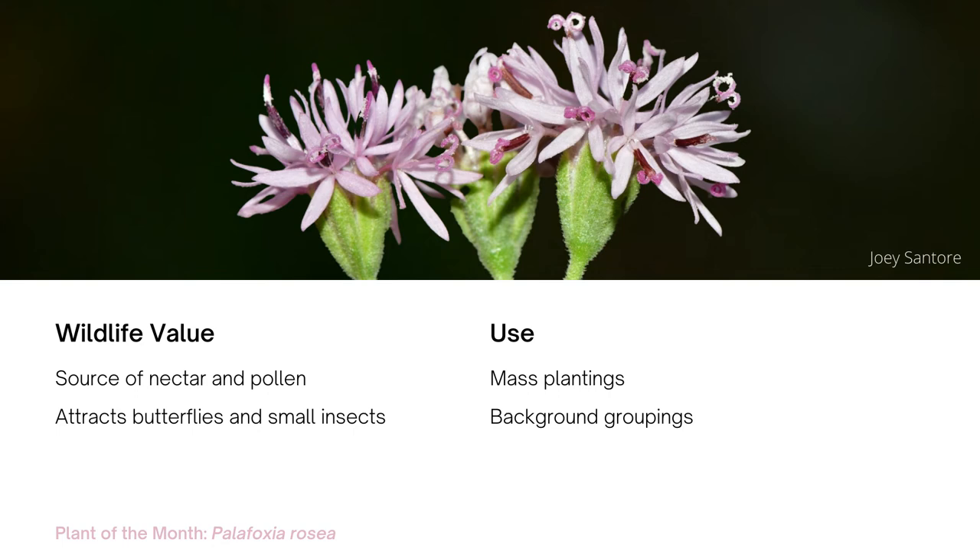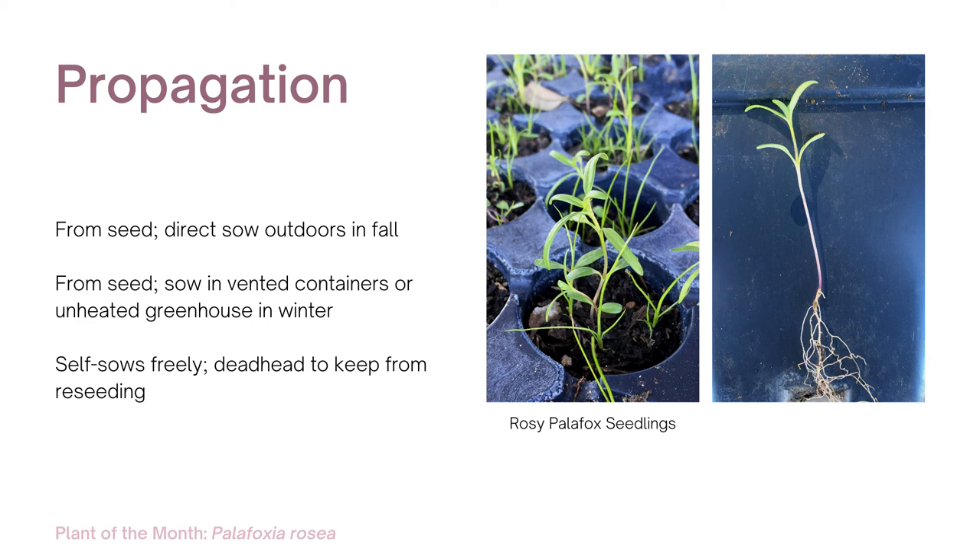Producing abundant nectar and pollen, Palafoxia is a magnet for butterflies and other small insects. This plant is best used in mass plantings and for background groupings. Palafoxia is a good choice for a well-drained sunny garden.